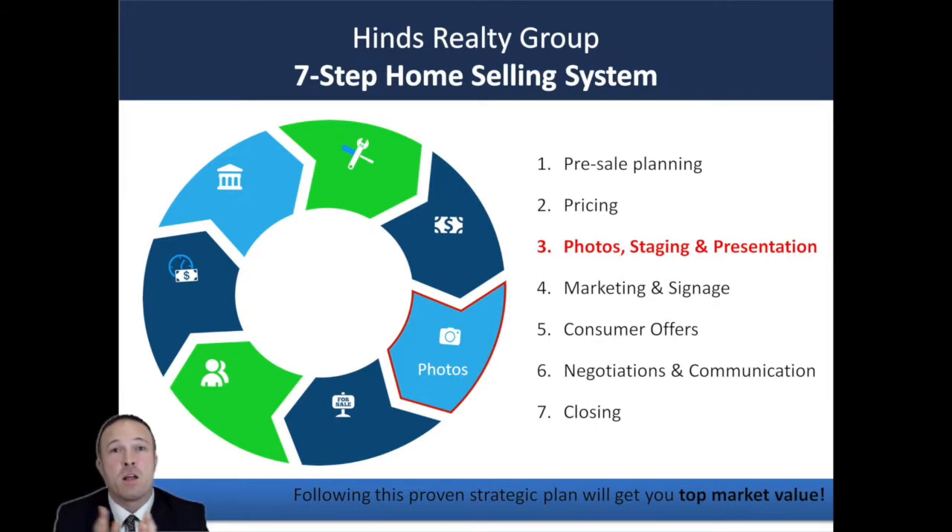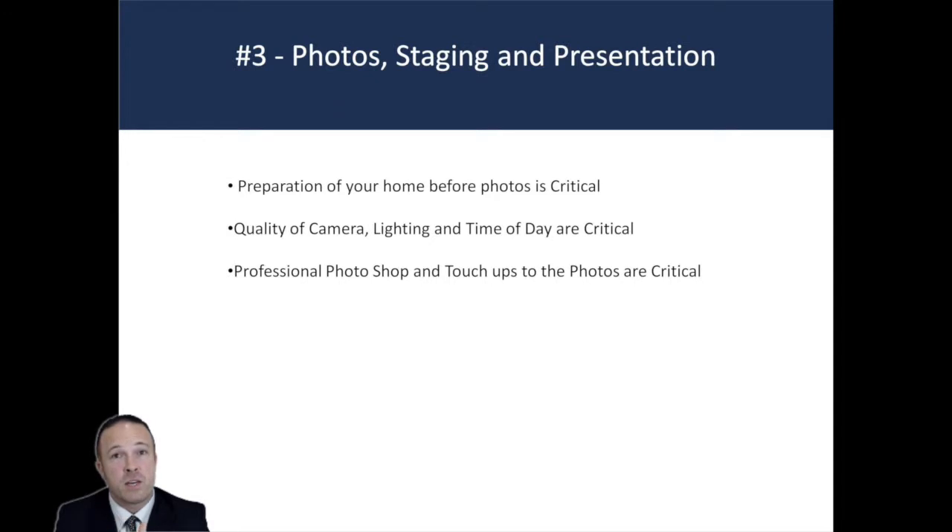Presentation is everything. One of the first critical steps is the preparation of your home before we take photos — having it looking exactly perfect. The quality of the camera, the lighting in the room, and the time of day is critical. If you're taking photos of the exterior, it can't be an overcast day or at sundown. These little elements add to the big equation. And another critical step is professional Photoshop and professional touch-ups of the actual photos.